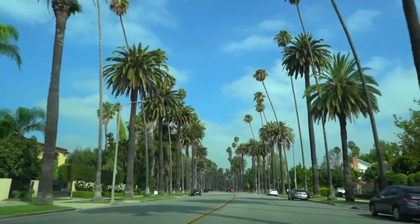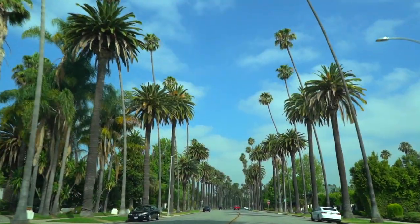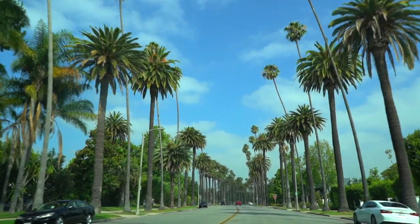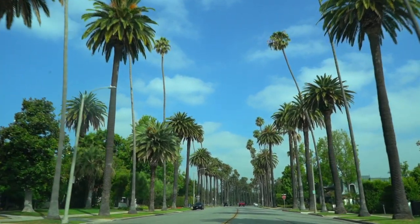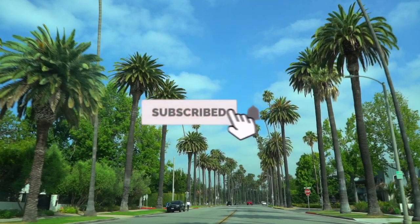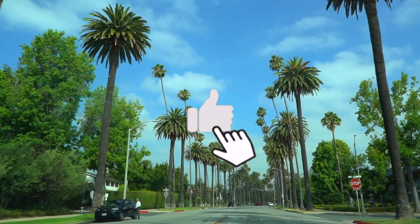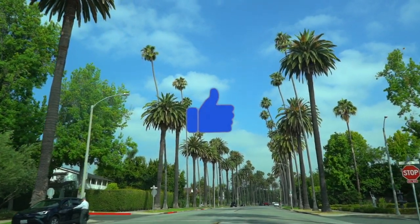Hey guys, welcome back to my channel! Today we're going to be talking about the top five things to do in Beverly Hills. I'm a Los Angeles native — born and raised — so I'm going to give you the top five things to do while you're here. Don't forget to subscribe, turn on post notifications so you never miss an upload, and like this video if you enjoyed it and want to see more things to do in Los Angeles.